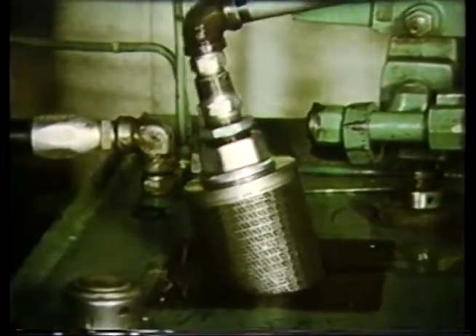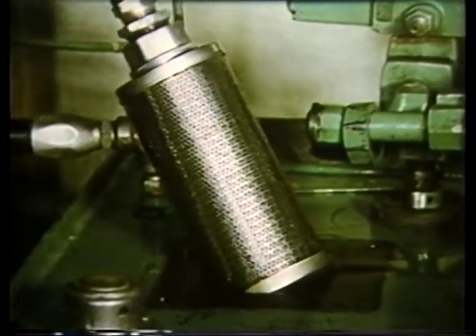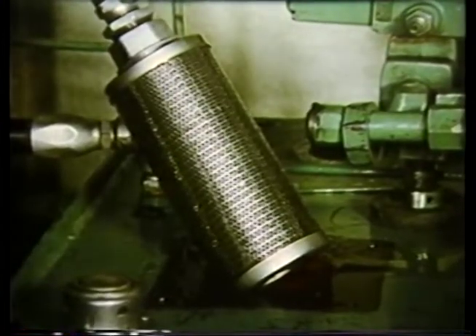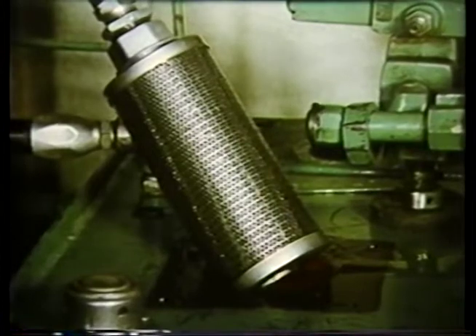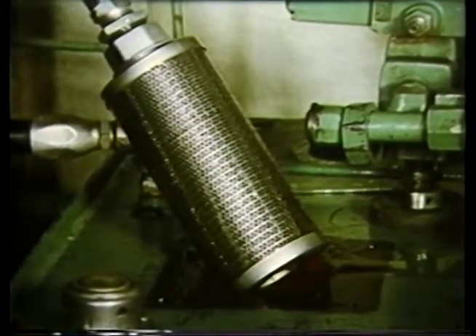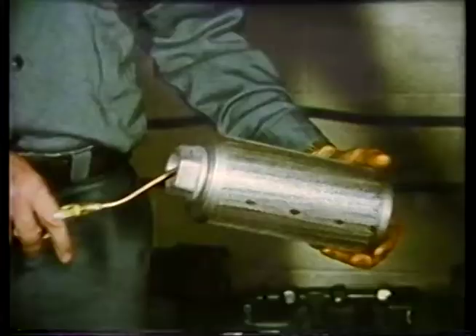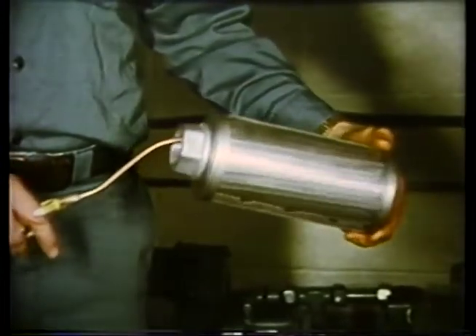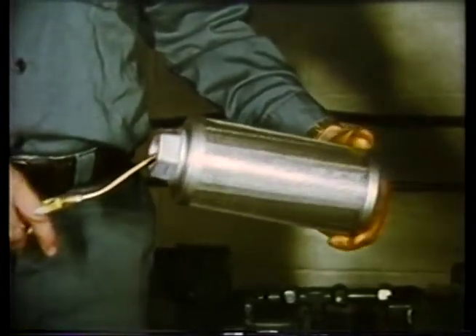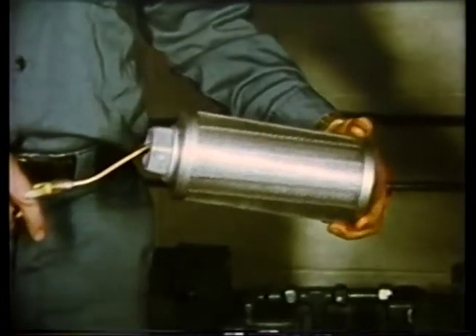The pump suction strainer, when it clogs with dirt, is the most frequent cause of low pressure. The system often becomes noisy when the filter clogs, starving the pump of oil, and the pump begins to cavitate. Suction strainers may be in the line before the pump, or submerged in the oil reservoir. Remove and clean the strainer, whether it looks dirty or not. Use compressed air blowing from the inside out. If it is damaged or does not clean up well, replace it.